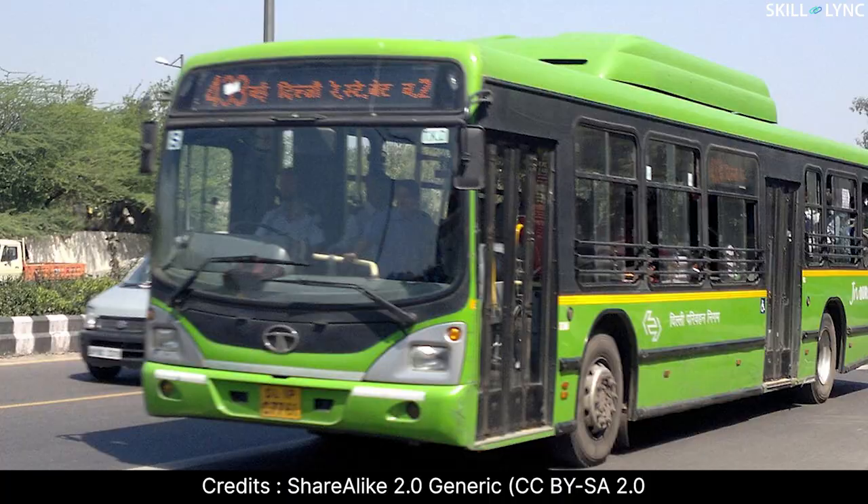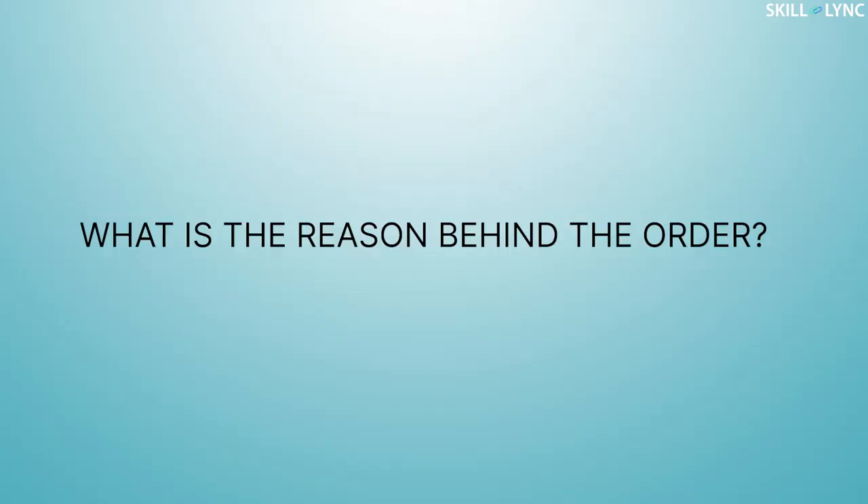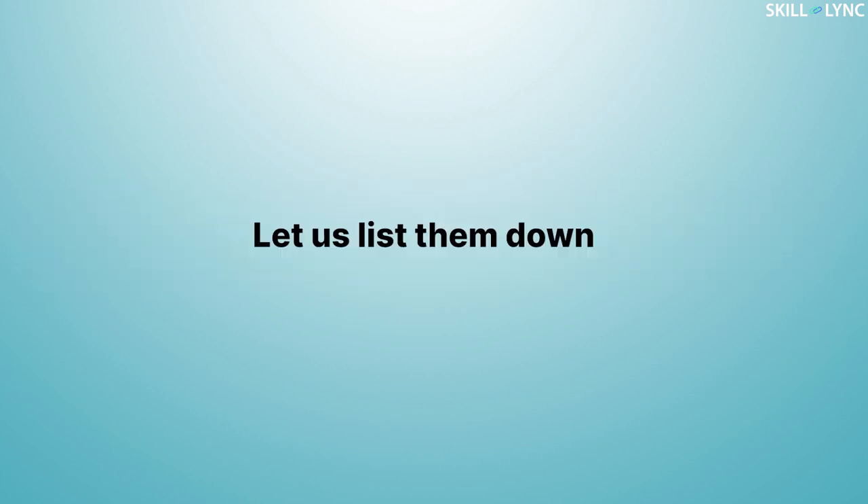The Supreme Court of India has ordered the usage of CNG for transports like buses, trucks, auto rickshaws, etc., in many cities like Delhi. Do you know what is the reason behind the order? Well, this is because CNG has certain benefits over the other fuels. Let's list them down.